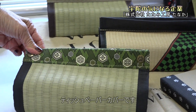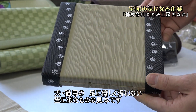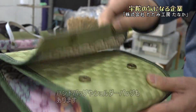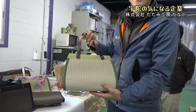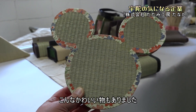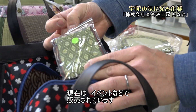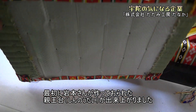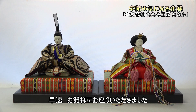ティッシュペーパーカバーや、犬・猫用の足に優しく汚れない畳に似たもの、可愛い足跡のヘリがついているものの見本があります。ハンドバッグやショルダーバッグもあります。花台もありました。現在はイベントなどで販売されています。最初に岩本さんが作っておられた新農台が出来上がりました。早速お雛様にお座りいただきました。